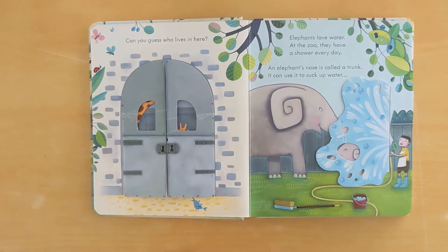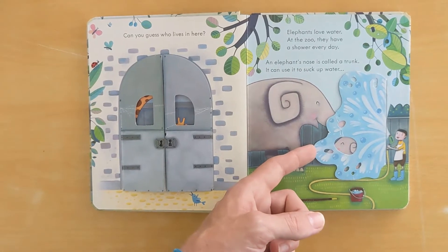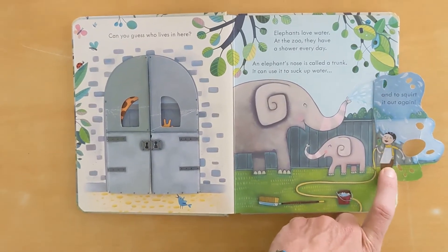Elephants love water at the zoo. They have a shower every day. An elephant's nose is called a trunk. It can suck up water and squirt it back out.